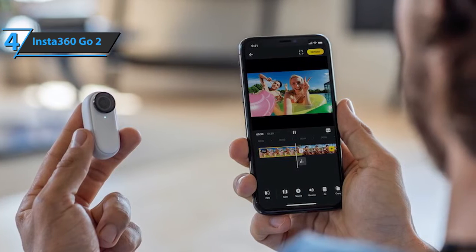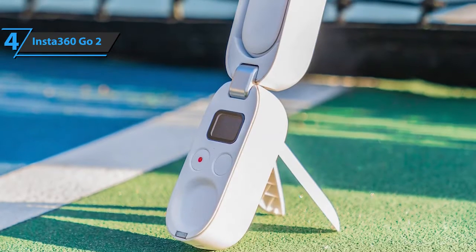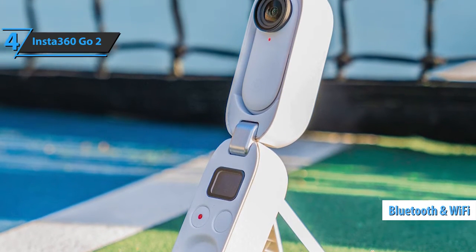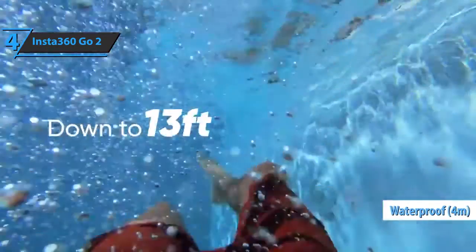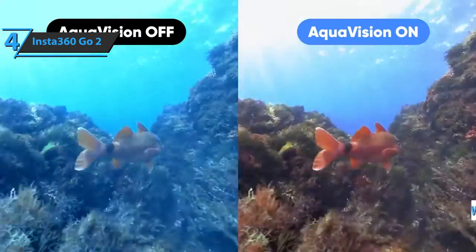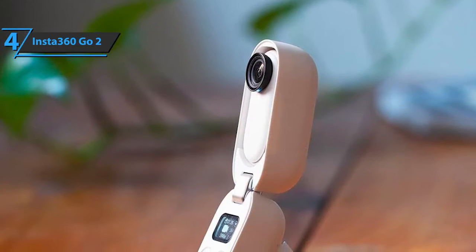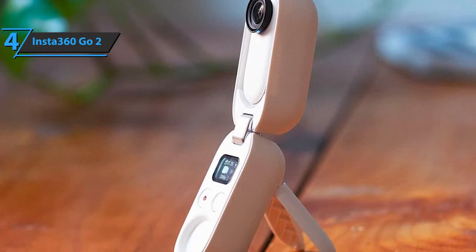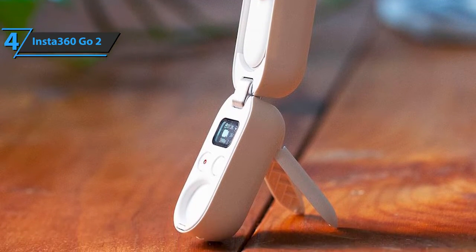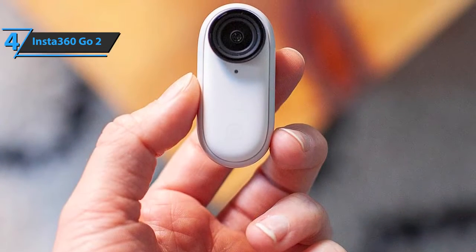The same goes for photo modes, which include standard, interval, star-lapse, and night shot. The Insta360 GO 2 supports Bluetooth 5 and Wi-Fi. Unlike GoPro cameras, you get 32GB of built-in memory, which is a nice addition. The GO 2 is also waterproof for use up to 4 meters underwater — however, only the camera is waterproof, not the case. The Insta360 app has a nice design and offers many options for editing photos and videos before exporting, with field-of-view options such as ultra-wide, action view, linear, and narrow.